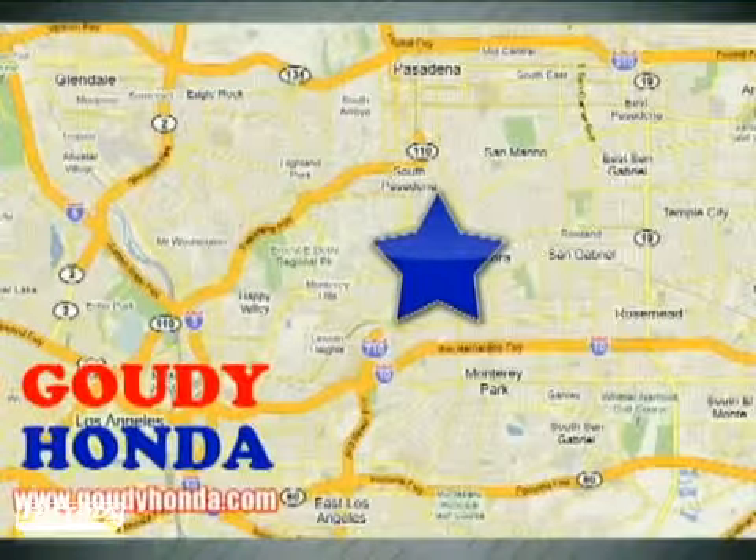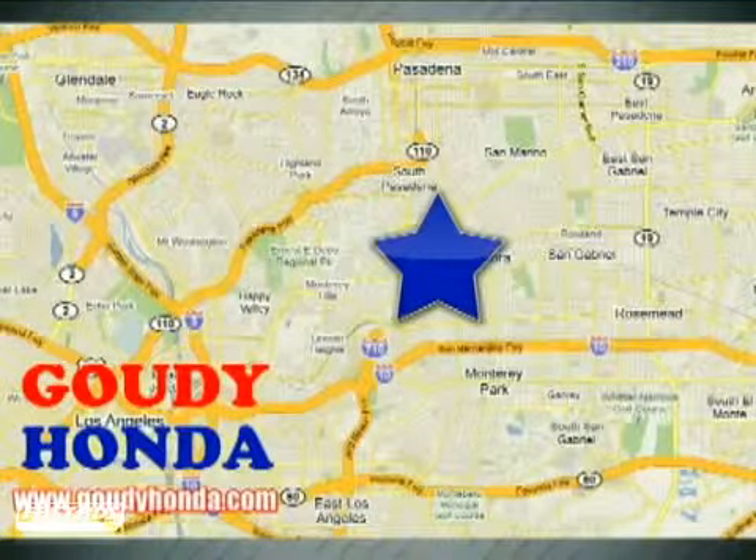We're conveniently located at 1526 West Main Street in Alhambra, California, between the 10, 210, and 110 freeways.